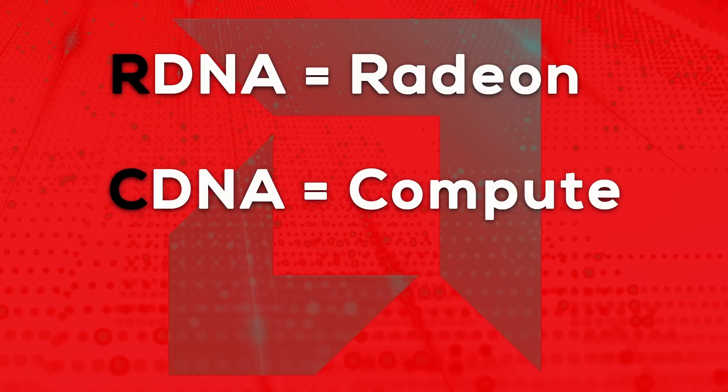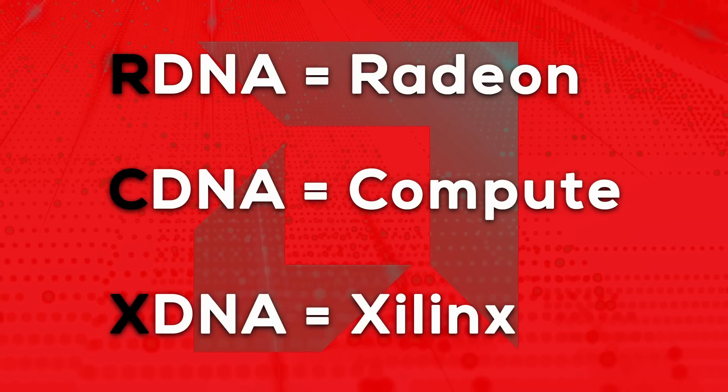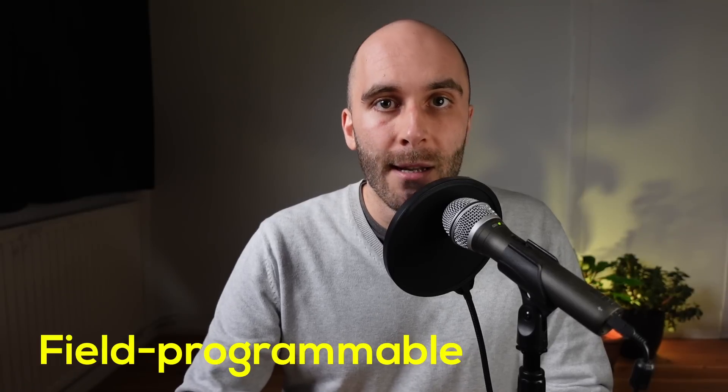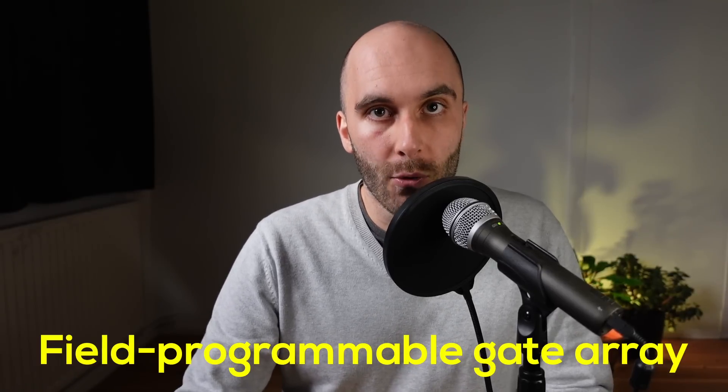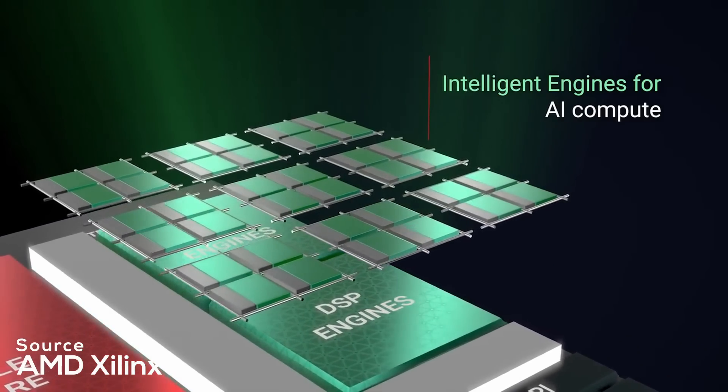The new addition to the bunch is X-DNA, which stands for Xilinx DNA, referring to architectures previously developed by Xilinx. Xilinx, acquired by AMD in early 2022, specializes in programmable logic devices and is credited with the invention of the Field Programmable Gate Array, or FPGA for short. Xilinx has specialized AI engines in their portfolio, which AMD is now beginning to implement into its CPU and APU lineup, starting with Phoenix.